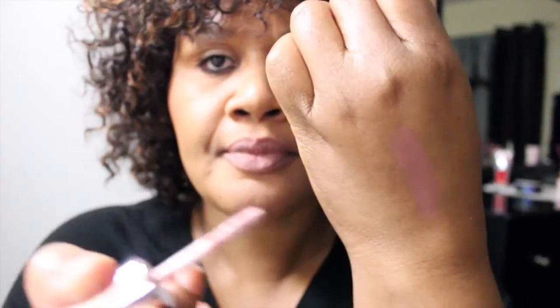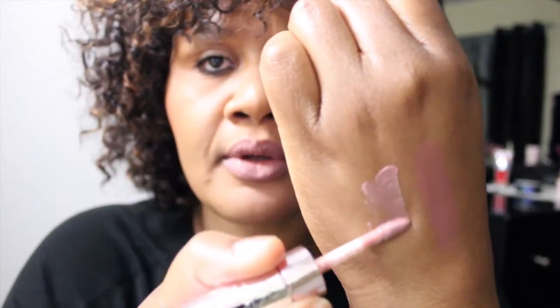Now here is the other side, which is the lip gloss. Let me swatch that for you — very creamy. Oh, lovely! And by the way, it's very buildable. I did just say buildable.